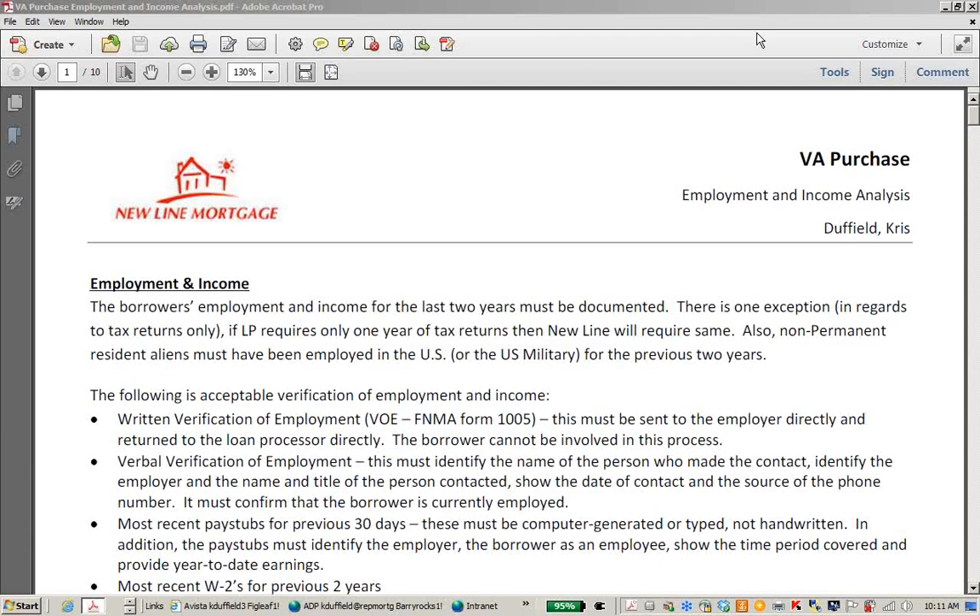My name is Chris Dutfield, and I'm an Account Executive for New Line Mortgage. This class is part of a series of classes designed for loan officers that are either new to VA purchase loans or just need a refresher. For about the next 30 minutes, we're going to talk about Employment and Income Guidelines, review some of the underwriting guidelines, and discuss some of the documentation requirements that go with the guidelines.